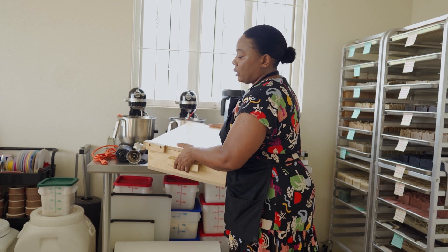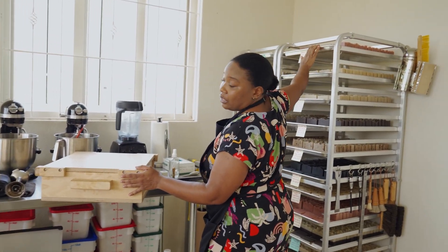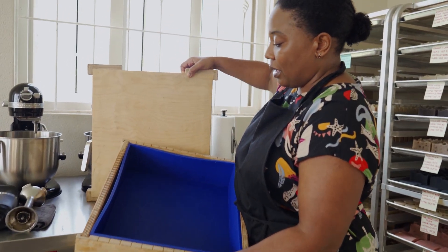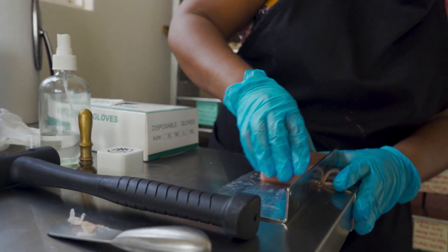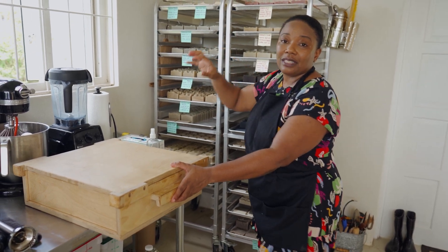Then you pour them into a mold, and I fill an entire shelf on this rack with one of these molds. At the moment I've got three of these bad boys. I would pour the oils into here, and then I cover it and I leave it overnight. In the morning, I take it out and I start to cut the soap, put them on these racks to cure for four to six weeks, and then they're ready for you.